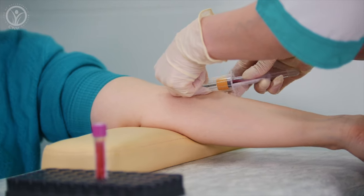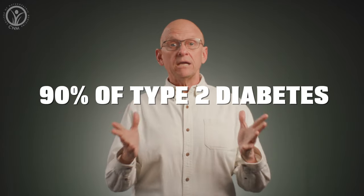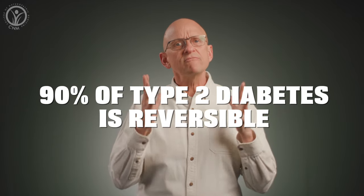If you're experiencing one or more of these symptoms, it doesn't necessarily mean you're pre-diabetic, but you might want to consider checking in with your healthcare professional. They can run a quick blood test to rule it out. The really good news is that prediabetes, and for that matter more than 90% of type 2 diabetes, is reversible.